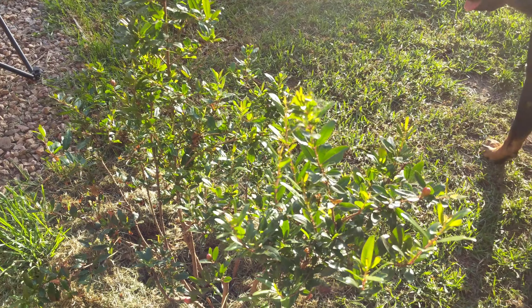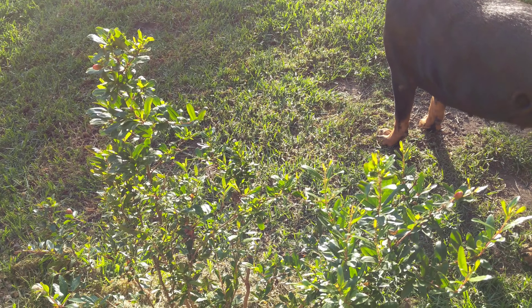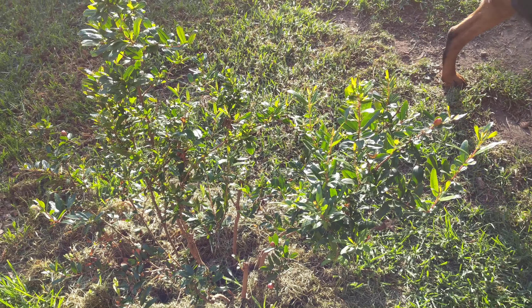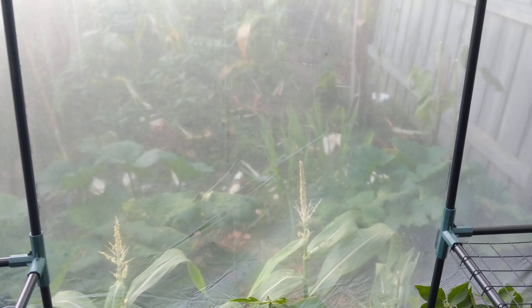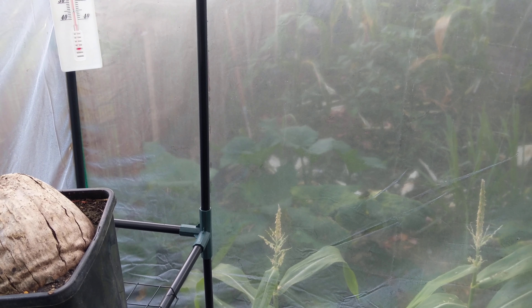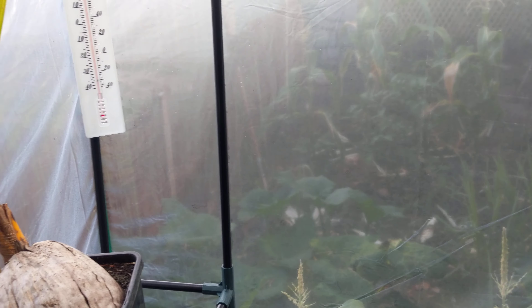Pretty much all that's left is this big banana here which has grown huge. No problems with bananas here in Melbourne — he just keeps growing, he's massive at the moment. And the Red Dacca — Dwarf Red Dacca — which has also grown massive. Nothing to complain about there.